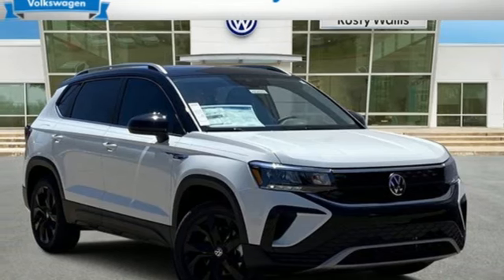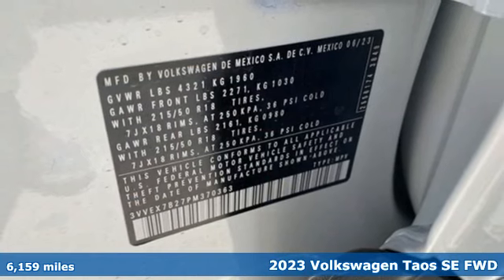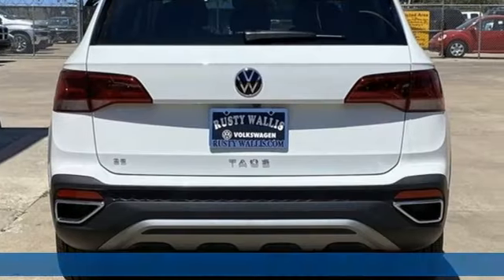It's a 2023 Volkswagen Taos. This compact SUV knows you don't have to be big to be bold. Stand out in the just right Taos.